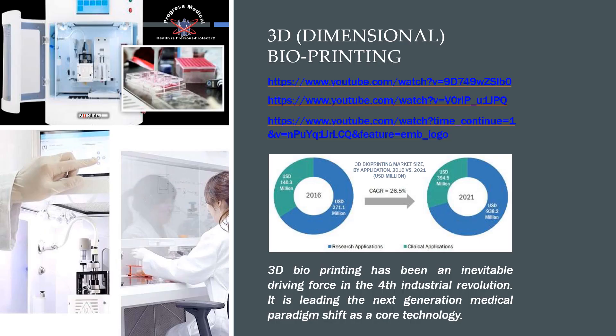We also offer 3D dimensional bioprinting — feel free to click on the links to see more. As we all know, 3D printing has become an inevitable driving force in the fourth industrial revolution, used in automotive, construction, small packaging, plastics, and development of materials. It's now here in medicine and leading the next generation — the paradigm shift we see as the new core technology. Were you aware that you can now print vascular structures through 3D printing? We are excited to be on the forefront of these new technologies.